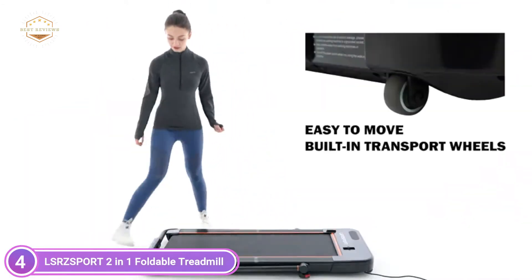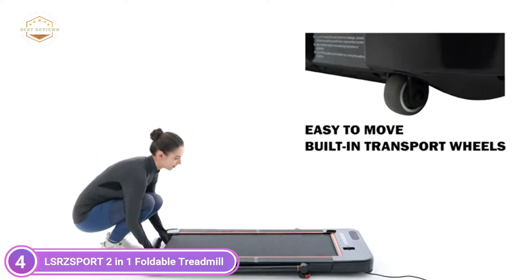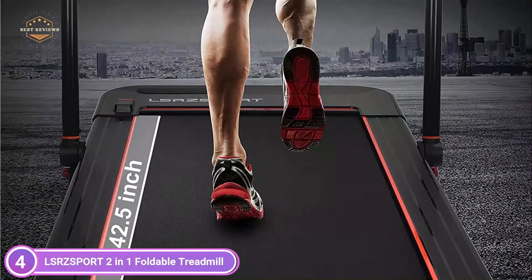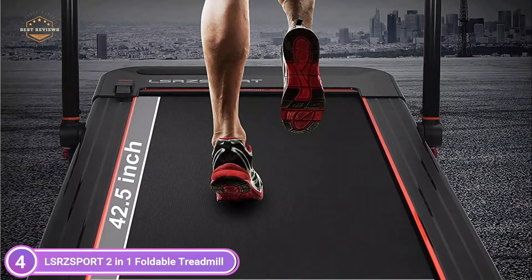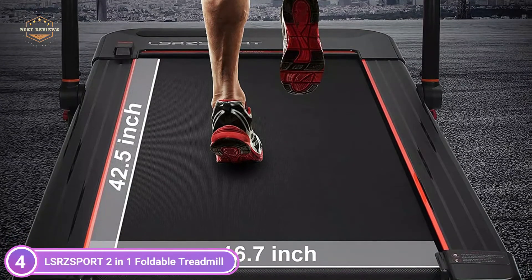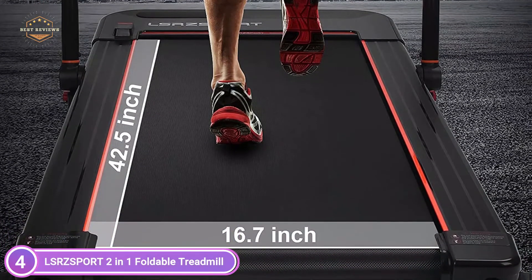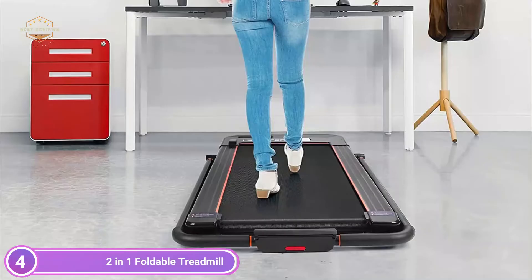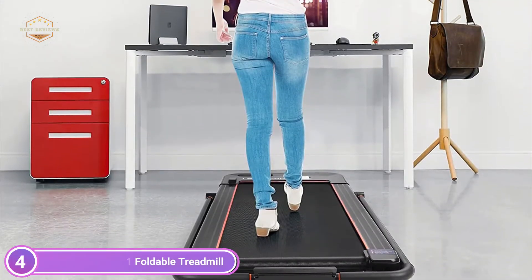The multi-function console is located in the middle of the bracket and manages speed and start/stop. There is also a holder for mobile phones, which allows you to watch videos or talk to colleagues while you run. The remote control makes it easy to alter the speed or stop immediately. This foldable treadmill is equipped with four large LED displays that track your workout time, distance, speed, and calories in real time.